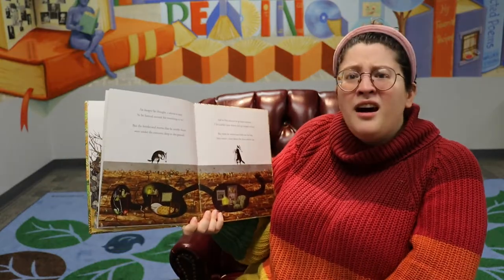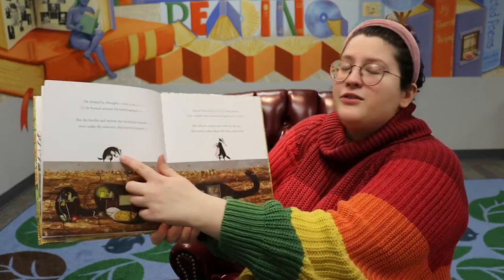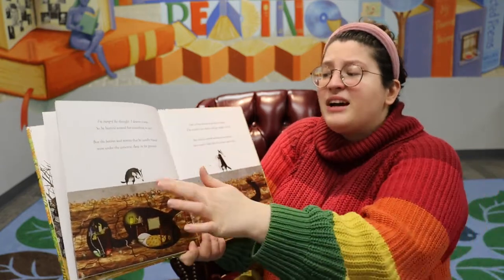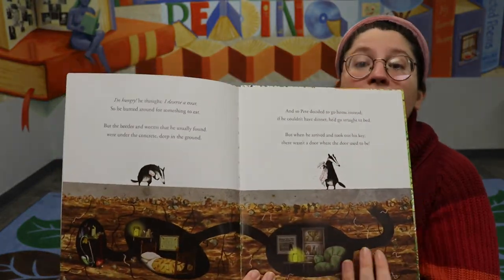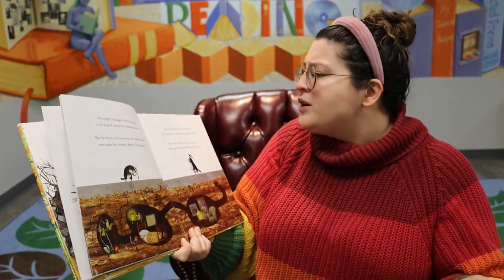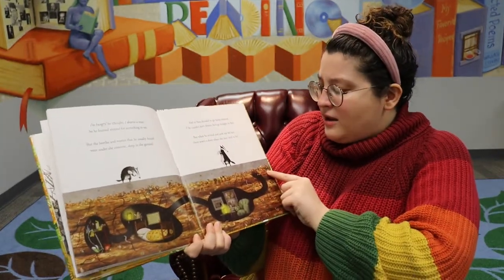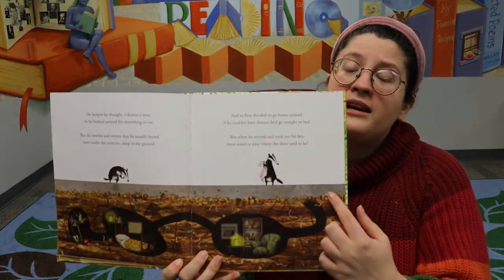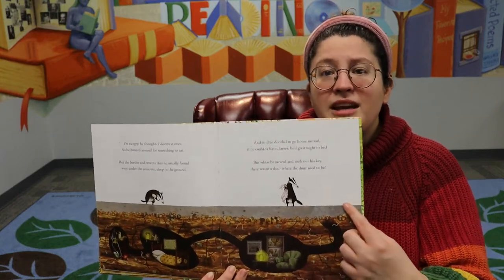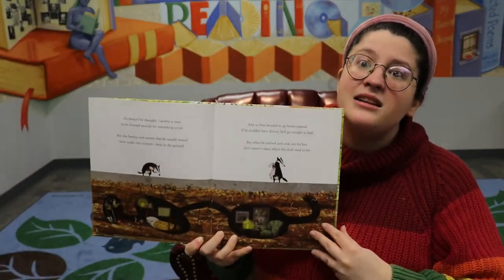Well, I'm hungry, he thought. I deserve a treat. So he hunted around for something to eat. But the beetles and worms that he usually found were under the concrete, deep in the ground. And so Pete decided to go home instead — if he couldn't have dinner, he'd go straight to bed. But when he arrived and took out his key, there wasn't a door where a door used to be. So the animals that burrow underground — well, he can't get to his burrow, his home under the ground, because there is concrete blocking his tunnel.